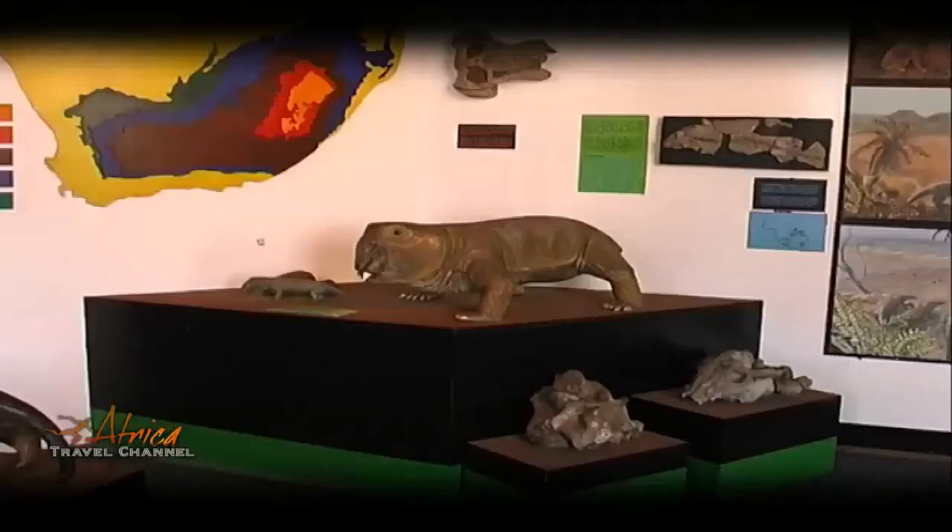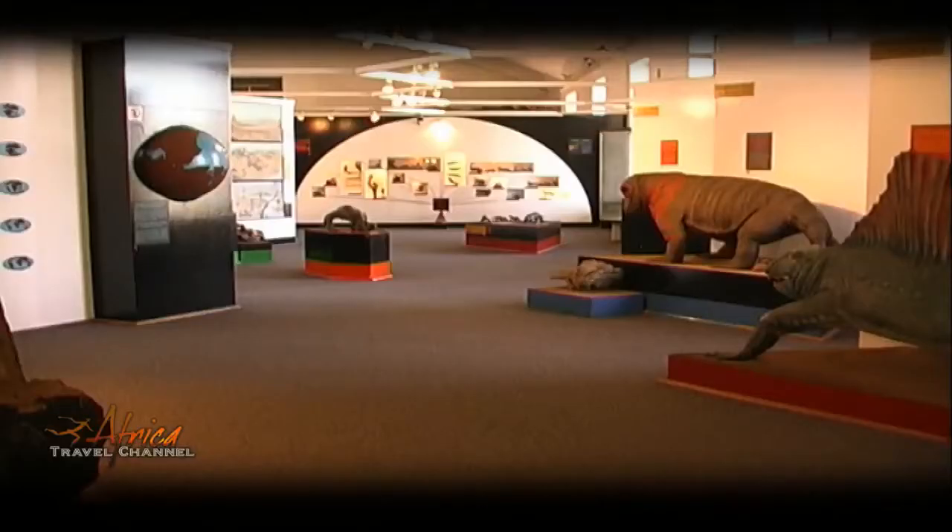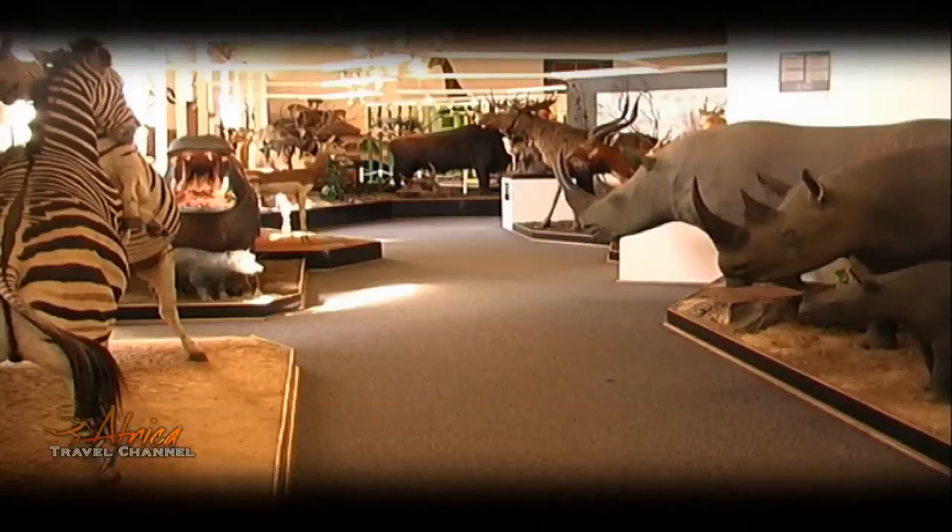In the Mammal Hall, a diversity of animals is displayed with reference to fossils, including ancestors of whales.